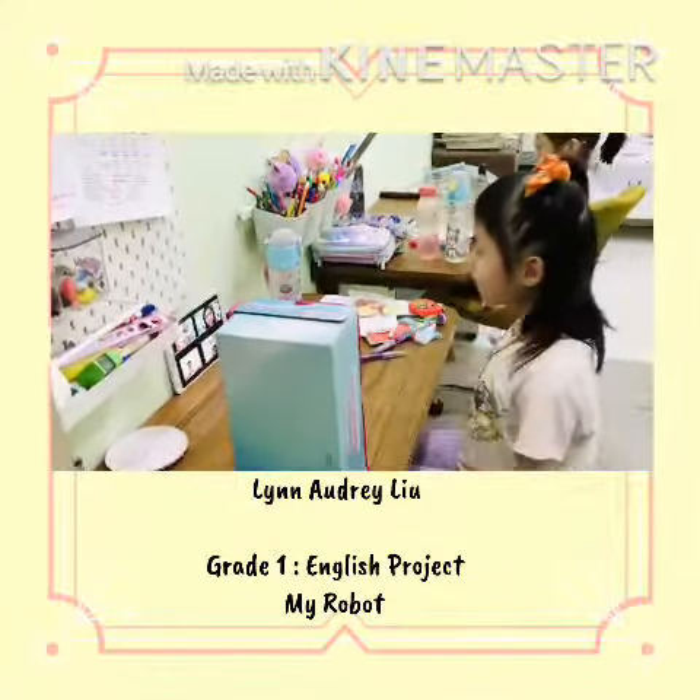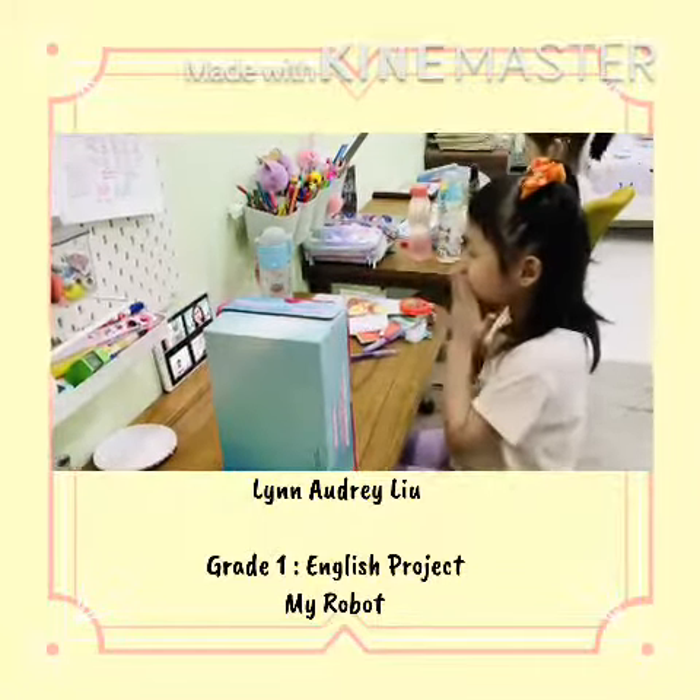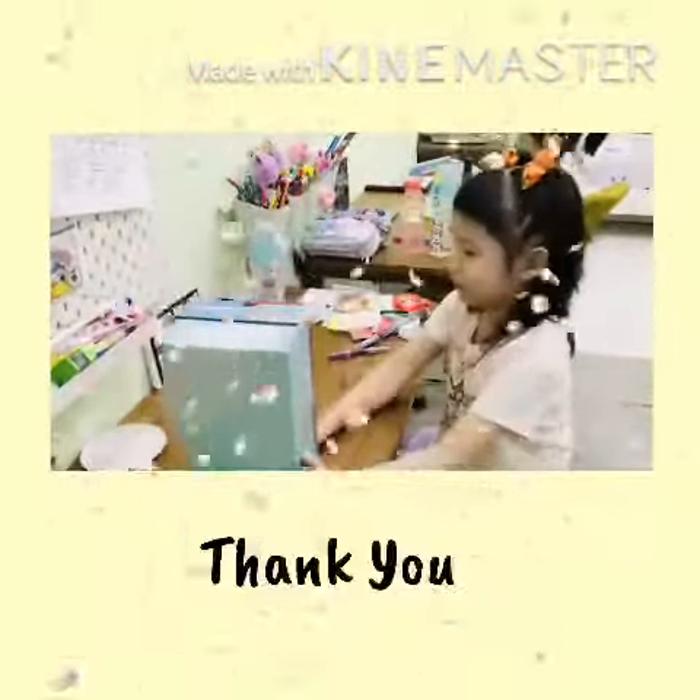Thank you my beloved teacher and friends. Bye! Okay, this is very lovely. It can be a real homemaker.